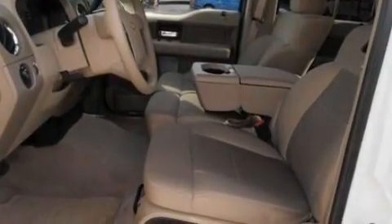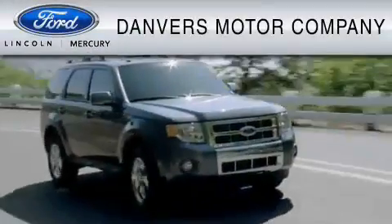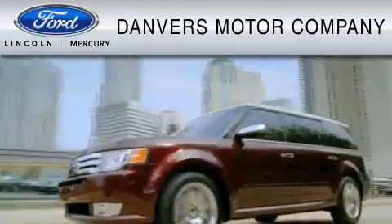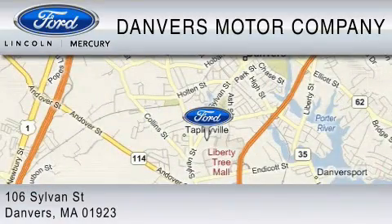This automobile won't last long at this price, call in and arrange a test drive now. Danvers Motor Company is dedicated to doing everything possible to ensure that the experience you have selecting your vehicle is as pleasant as possible. We are located at 106 Sylvan Street in Danvers.